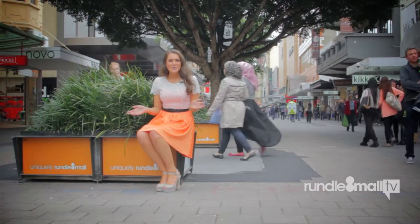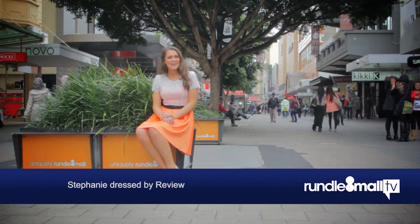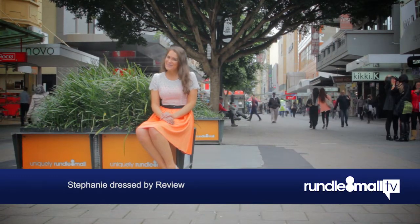So head into Rundle Mall this spring summer season to check out everything orange and more. I'm Stephanie Robertson, host of Rundle Mall TV, and I'll see you in the mall.